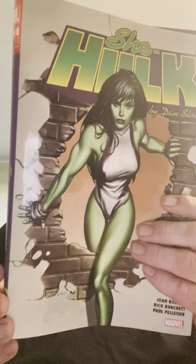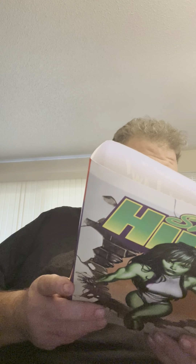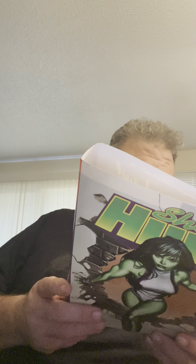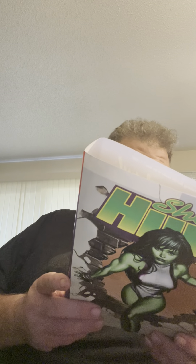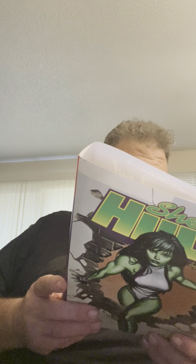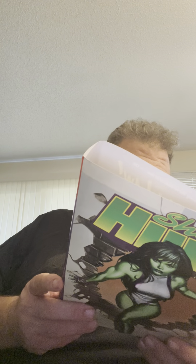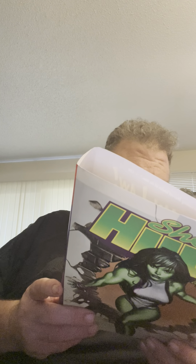Just taking this off a moment. We have the back here, and this covers collecting She-Hulk 2004 numbers 1-12, She-Hulk 2005 numbers 1-21, and Marvel Western Two-Gun Kid, written by Dan Slott with Ty Templeton, and illustrated by Jason Brudilla.